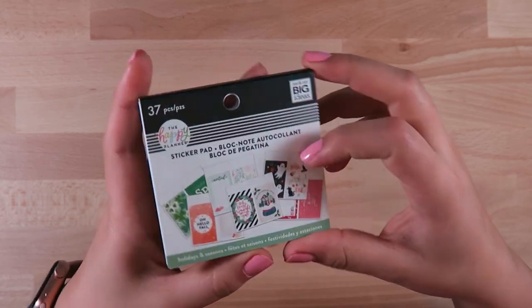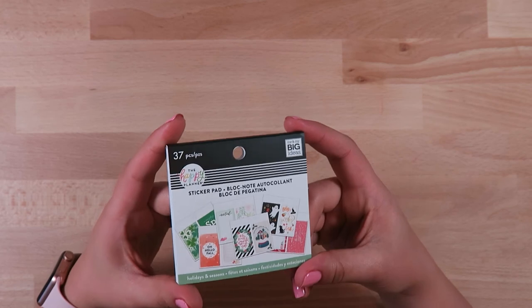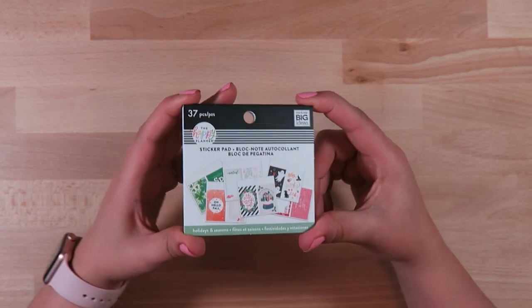I just thought this was really cute to use throughout the year - something to add to my stash that I could add on to basically any spread for the holidays.